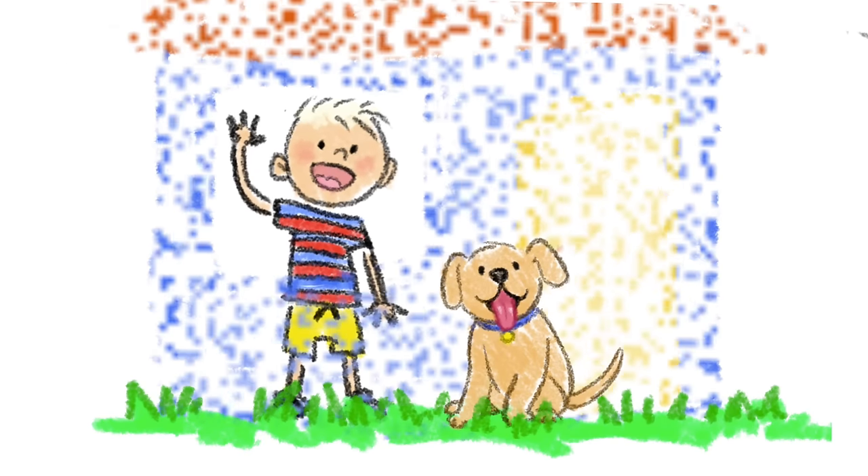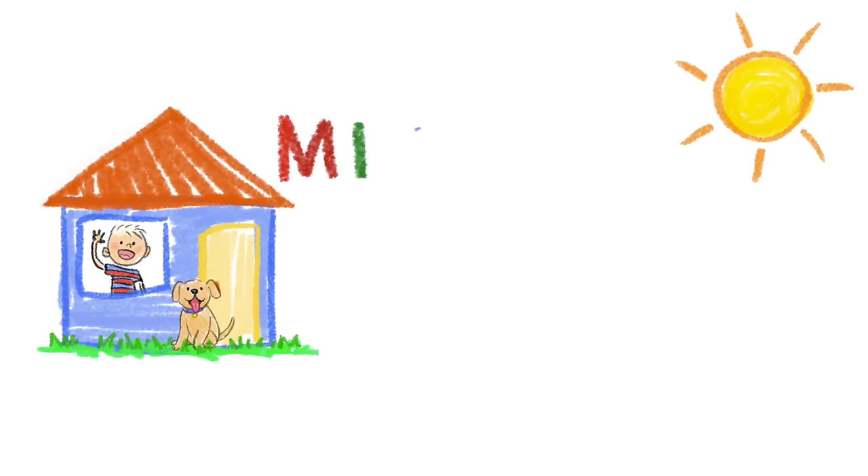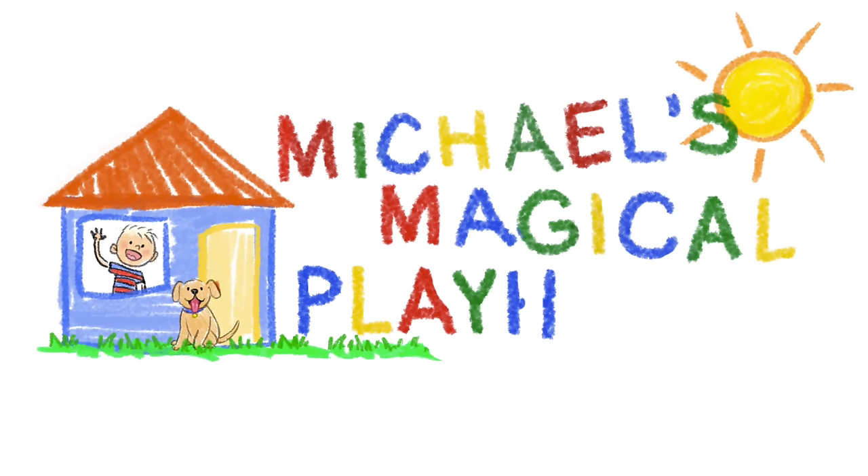Come inside and play with me today. It's Michael's Magical Playhouse. Hi guys, welcome to Michael's Magical Playhouse. Today I'm showing you my winter night routine.